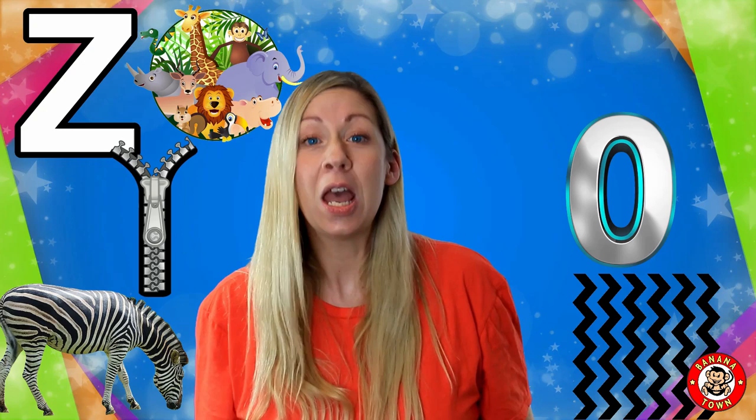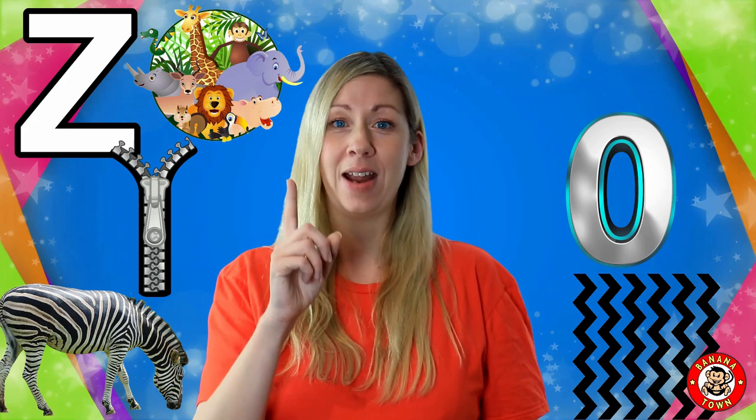Z is for Zero. Zero is a number — the star of all numbers — but when you mix it with other numbers it becomes bigger, like a one and zero become ten.